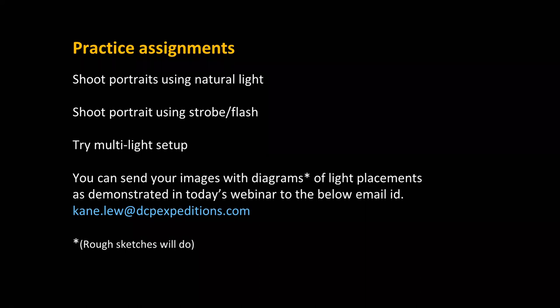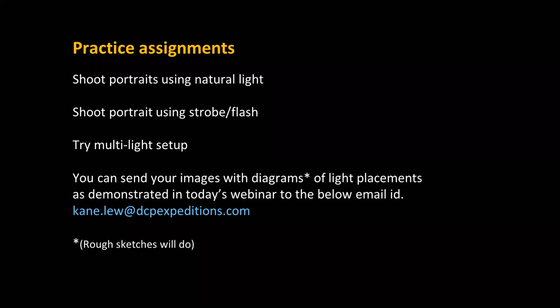Some practice assignments: shoot portraits using natural light, shoot portraiture using strobe or flash lights, and try a multi-light setup. You can send your images with light placement diagrams to the provided email. Mention the light source, camera settings, and lenses used, and I can review your images.